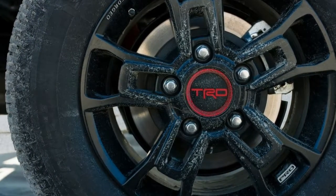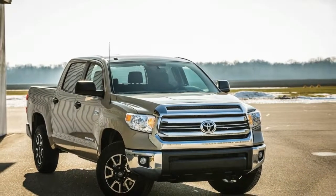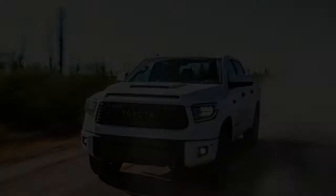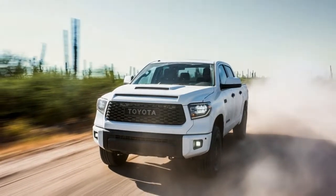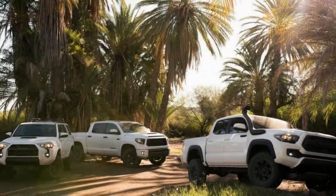Spotting the 2019 Tundra TRD Pro will be fairly easy thanks to its new black-accented LED headlights and LED fog lights, which flank a reshaped grille that includes the same retro Toyota lettering as before.